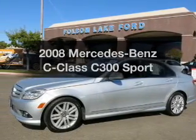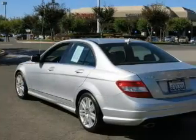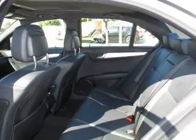Get noticed in this 2008 Mercedes-Benz C-Class. This is the set of wheels you've been looking for. With a reliable six-cylinder engine driven by an automatic transmission, premium wheels lend a distinctive appearance.